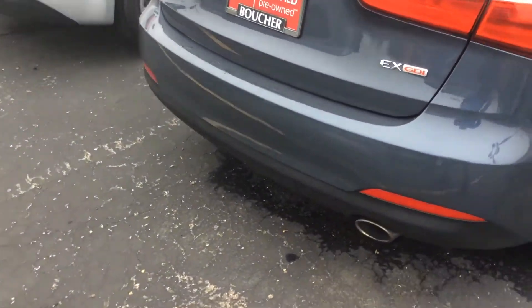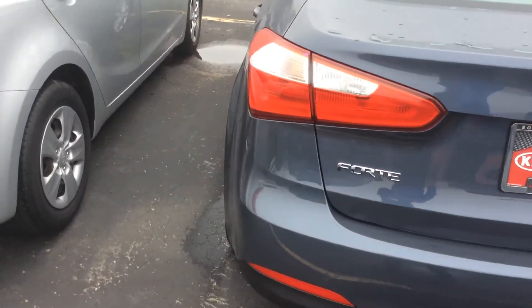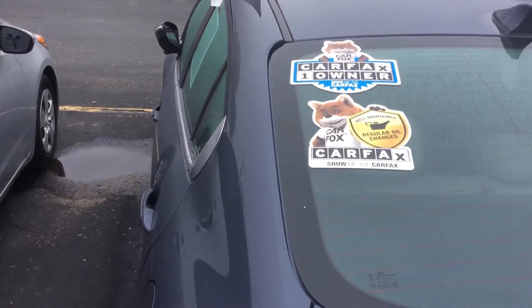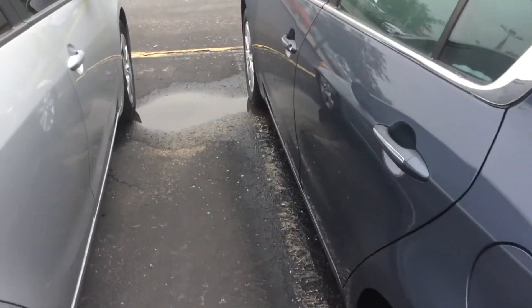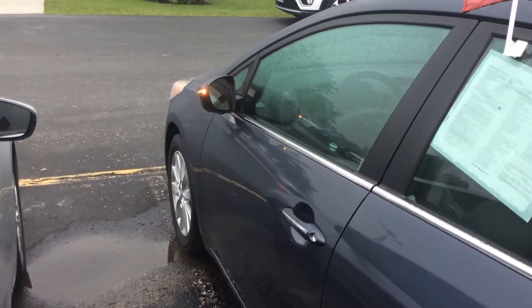It's a 2015 EX, sporty looking. It's well-maintained. One owner, certified vehicle. Look at the mirror — it's electric. That looks nice.